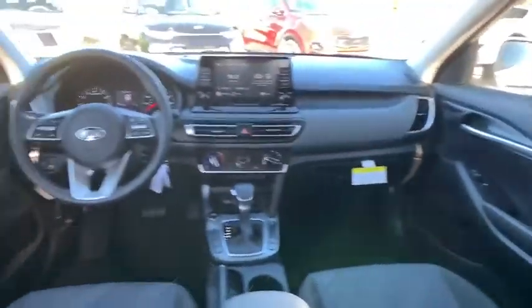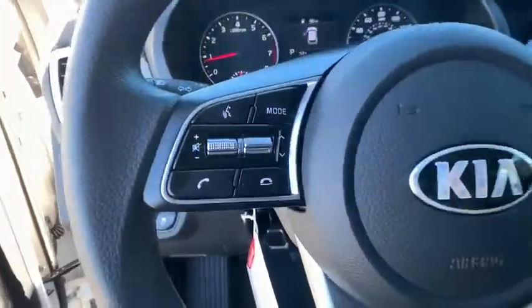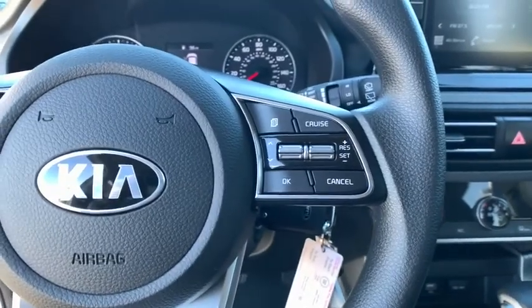Rear window defroster, carpeted floor mats, panic alarm, overhead console, tachometer, remote keyless entry, brake assist, tilt steering wheel, driver vanity mirror.